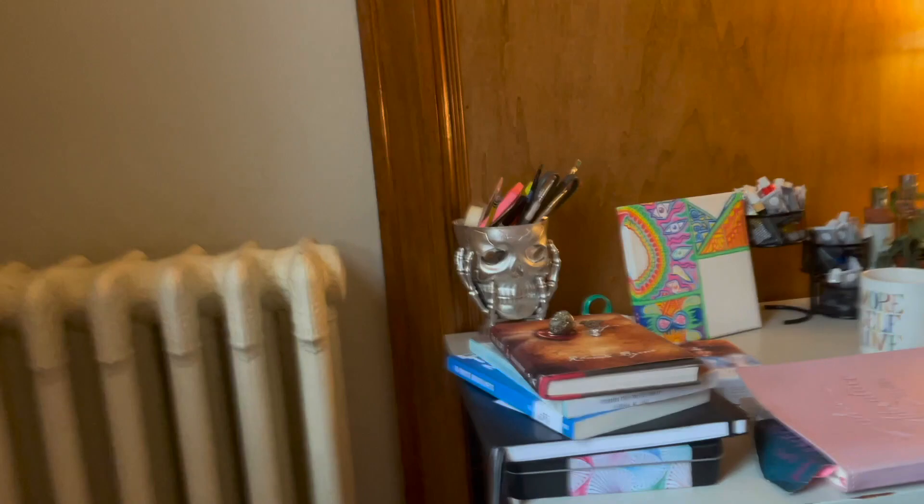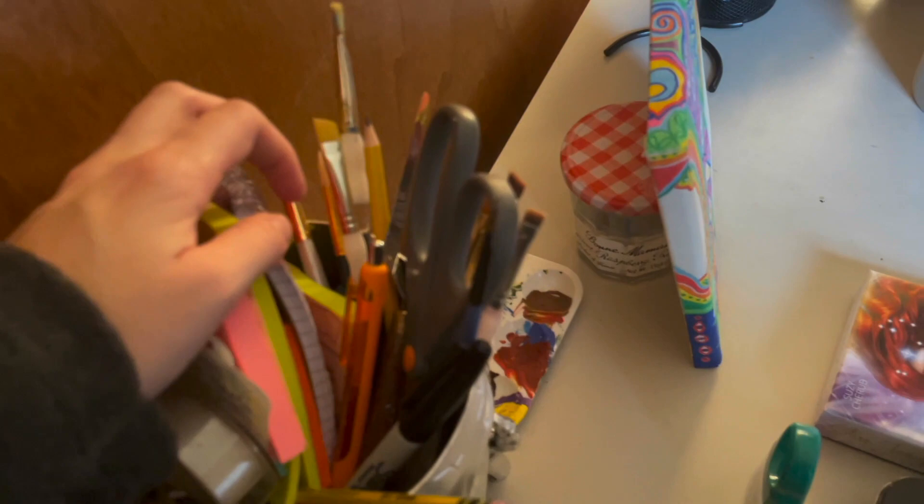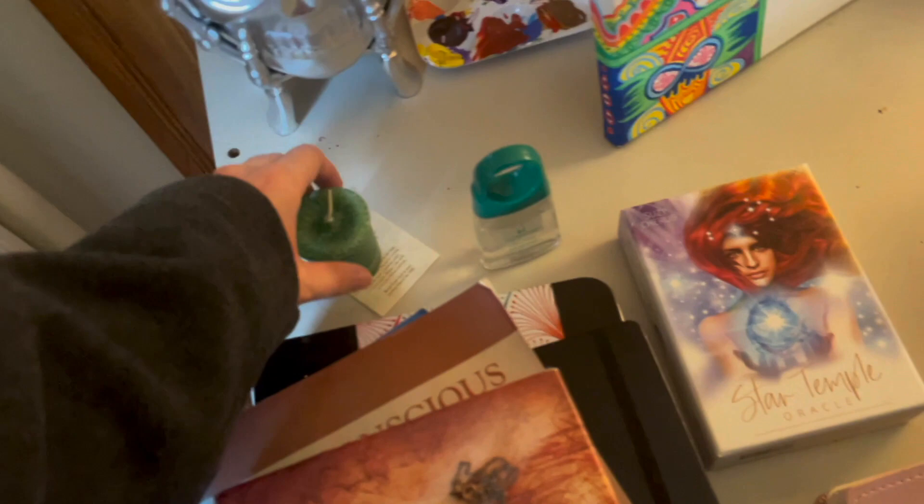And that's pretty much all I've got. Here are sticky notes, lots of pens, notebooks, scissors, and stuff. Behind there is my water for painting, more oracle cards, and my money spell candle that I'm still gathering materials for.